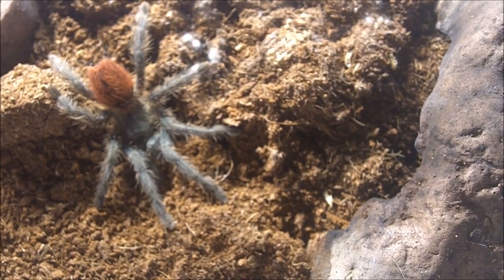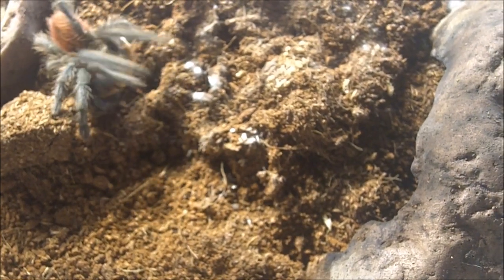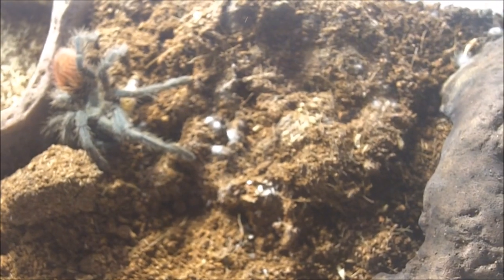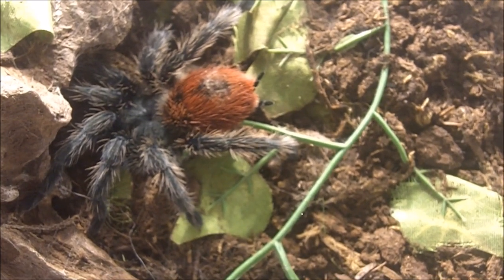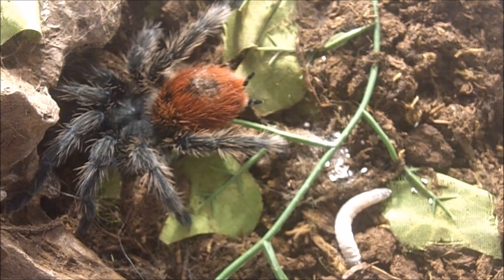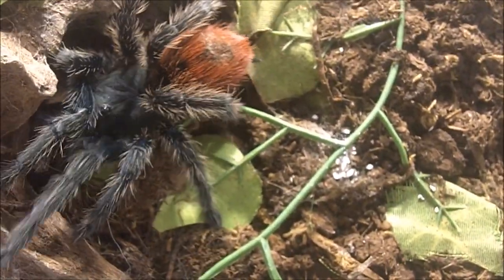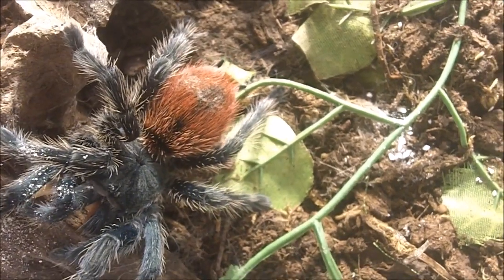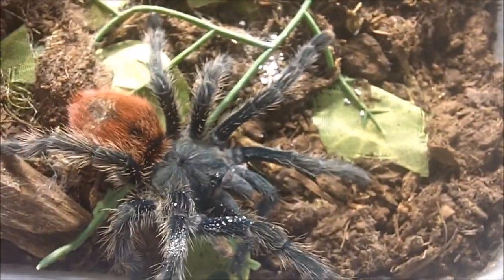The Holly Jolly Christmas Tarantula! This is a Thrixopelma ockerti, the giant flame rump — a 2 inch female I got from YouTuber Chantal's Critter Keepers. Same species but larger and more striking in natural light — this is a four inch adult female. Love picking those hairs. Perfect. I'll give you one more because I like you. What a striking specimen. All that's missing is the Santa hat.